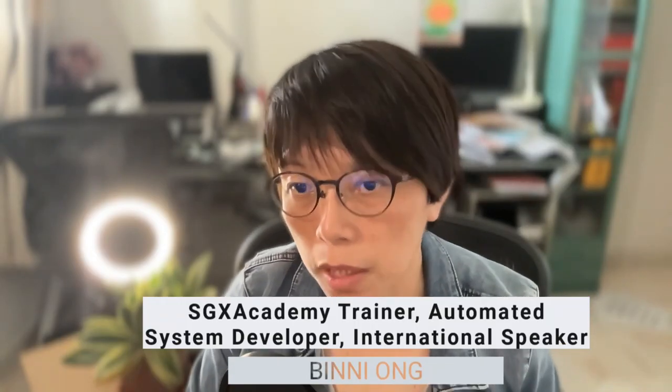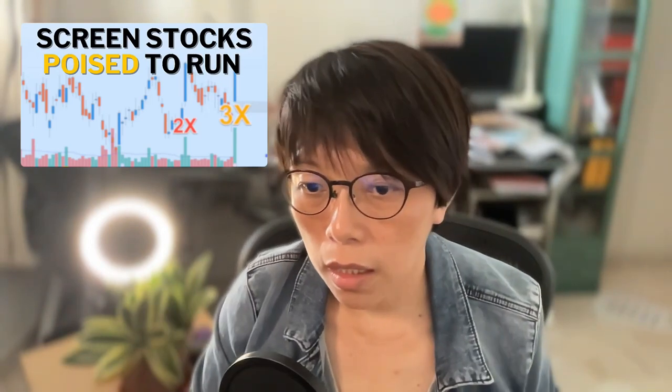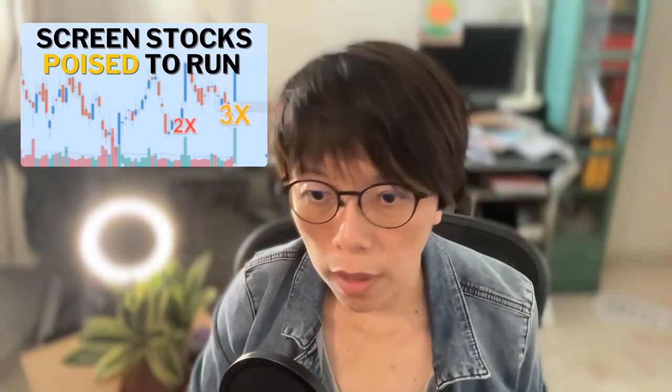Today, Geely is up about 6 plus percent. I covered in this video two days ago why Geely is poised to run. I looked at the volume and taught you how to look for signs where it will continue to run. In this video, I will be looking into Geely — the new technical movement — but more importantly highlighting volume and why I think the movement will continue.